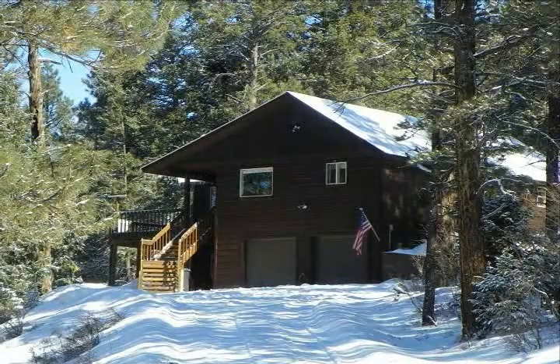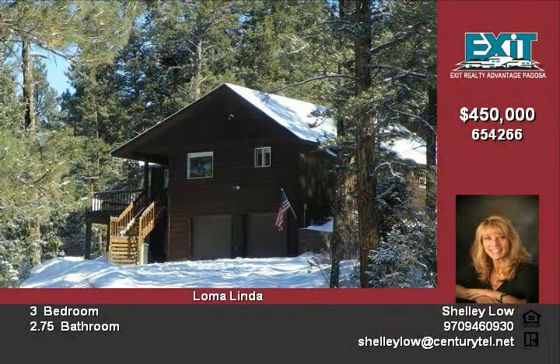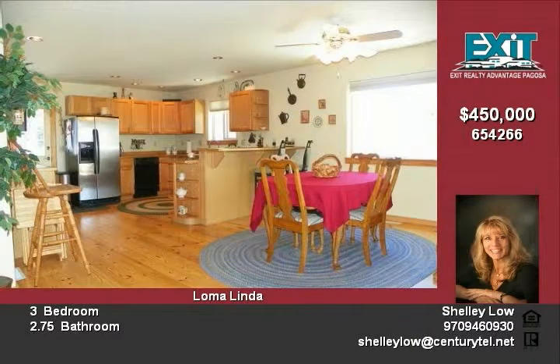This is a wonderful custom home — the perfect cabin getaway in the woods with huge unblockable mountain views. So inviting from the moment you walk in, the family will never want to leave.